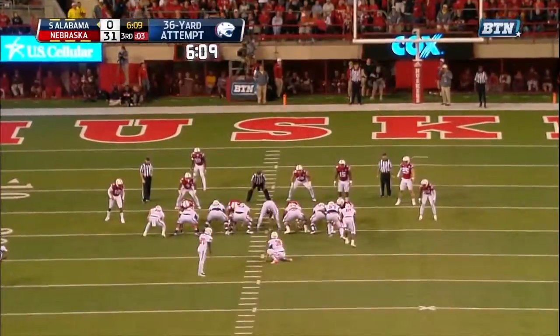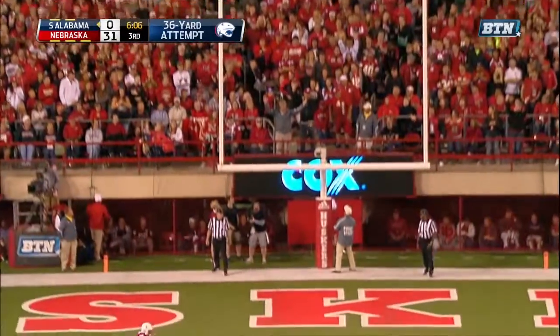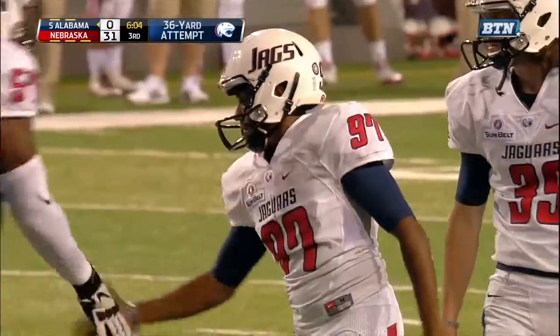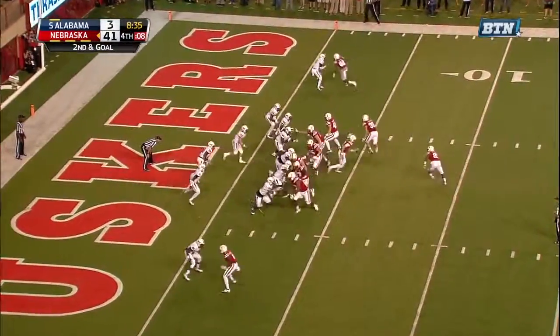The Jags have seen something from the near hash, slight angle. The kick on the way by Aleem, it is up, and this one is good. Got it just inside the upright, and the Jags have points. First and ten now from the 21.